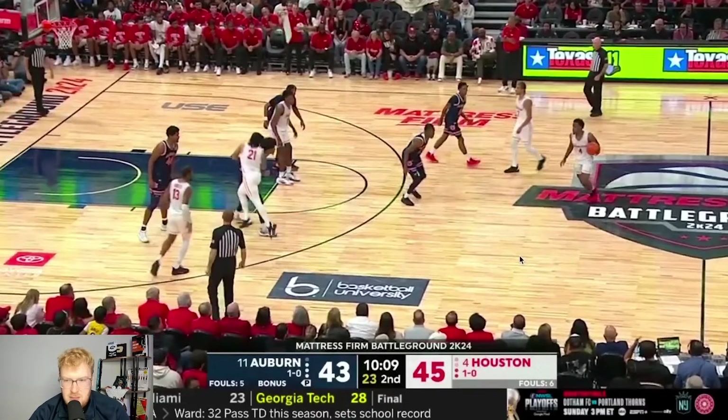Now let's jump to the second half. Auburn had 1.533 points per possession — an insane number for most halves regardless of who you play, but especially against this Houston defense. Houston was about the same as the first half at 1.125 points per possession. We'll start with what Houston was able to do, then finish with Auburn.